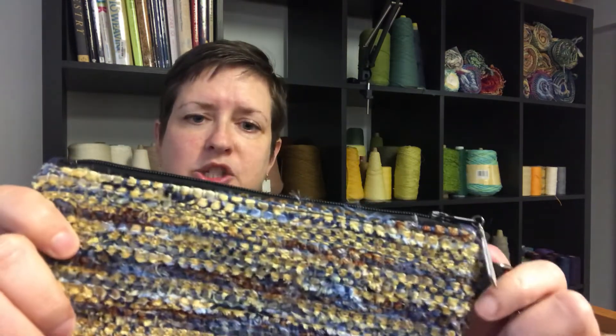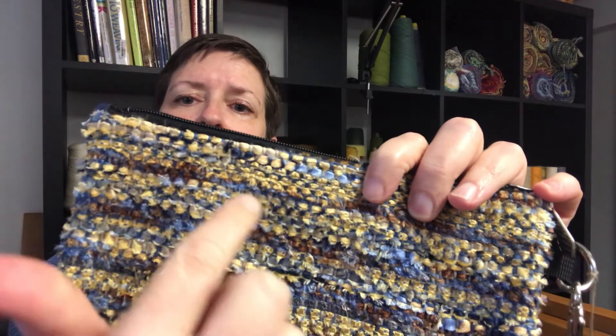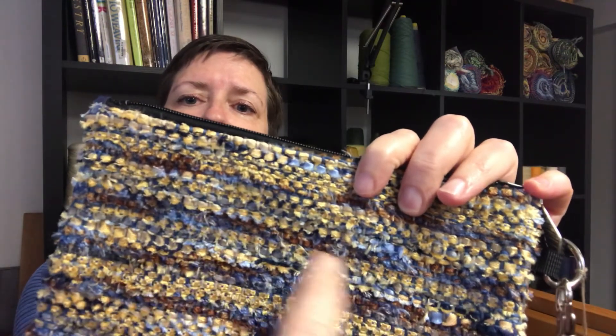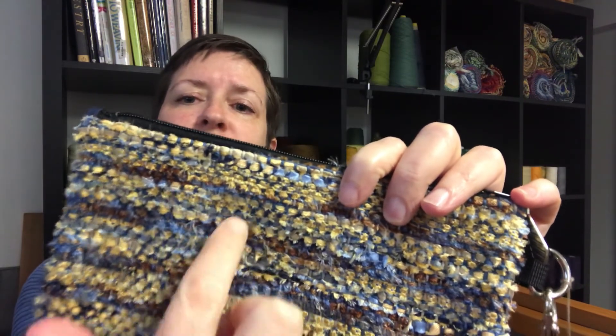Here's an example — one of my clutches. The yarns running this way are the warp, and these are the weft, which in this case are recycled neckties going the other direction. I set it a little farther apart so you can see more of the recycled strips going back and forth.